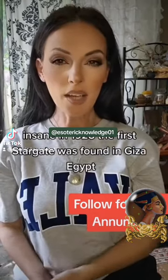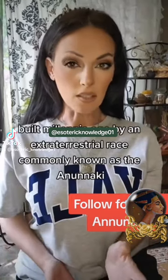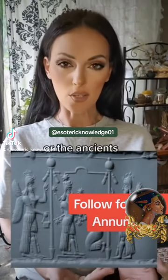Insane. In 1928, the first Stargate was found in Giza, Egypt, built millennia ago by an extraterrestrial race, commonly known as the Anunnaki, or the Ancients.